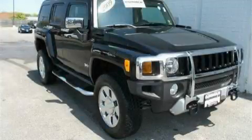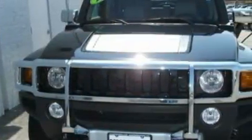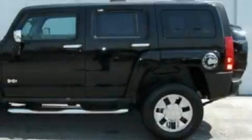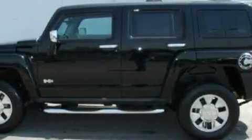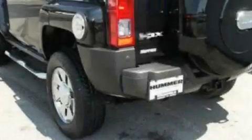This is a 2009 Hummer H3, a big SUV for big fun. Its top features include a power driver's seat, cruise control, an auto-dimming rearview mirror, satellite radio, a low-tire pressure indicator, traction control and stability control systems.